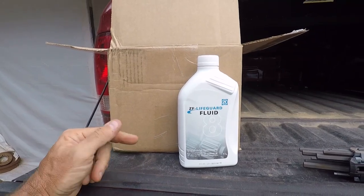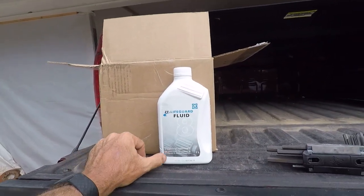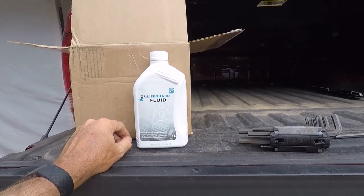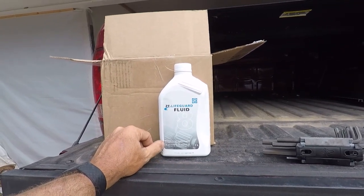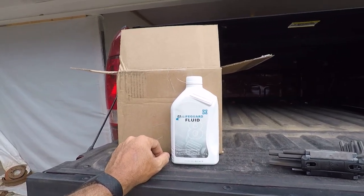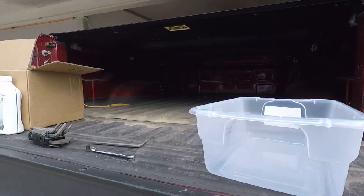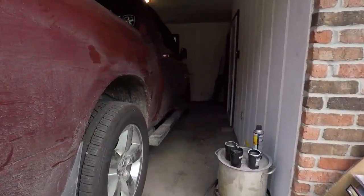The Dodge dealer charges about $40-45 a quart for their version of the ZF Lifeguard fluid. I sourced it online for about $20-22 a quart and I've got eight quarts. So figure a $230 pan plus seven or eight quarts of fluid plus labor, and you're looking at probably $1,000 at the dealer to do this service. Sure it's 'lifetime' if you're going to trade it in a year or two, but that's not quite going to work for me.